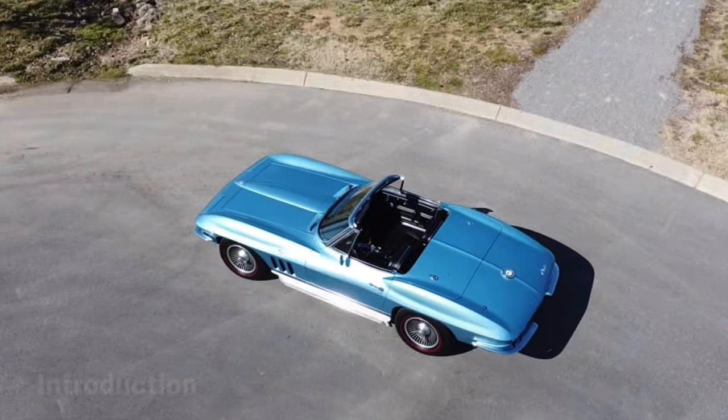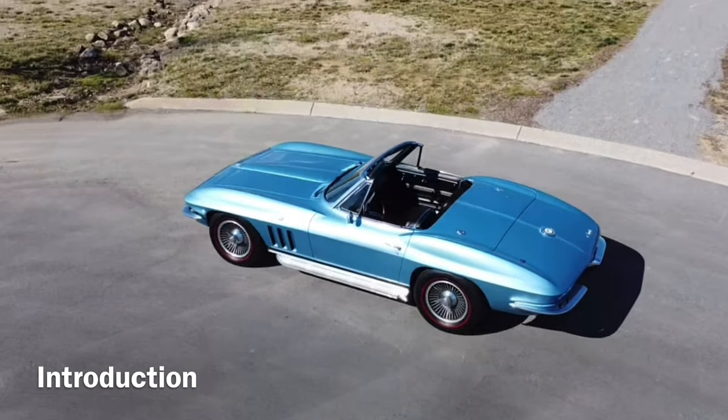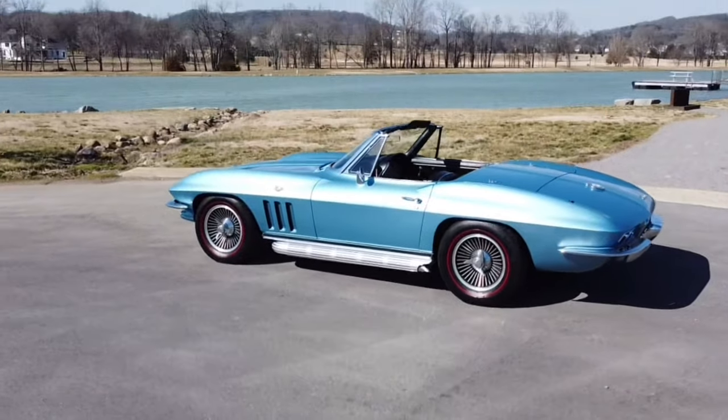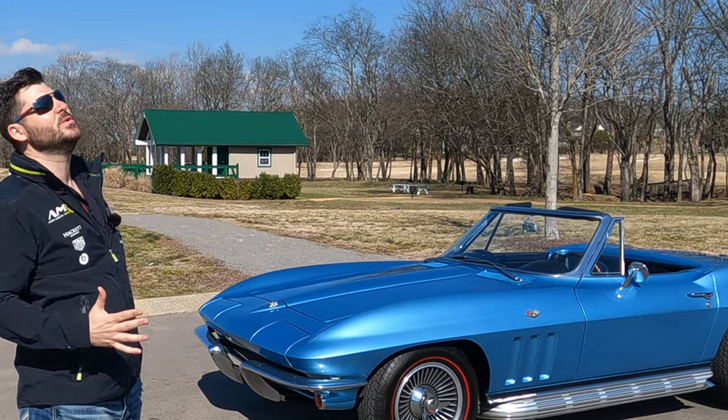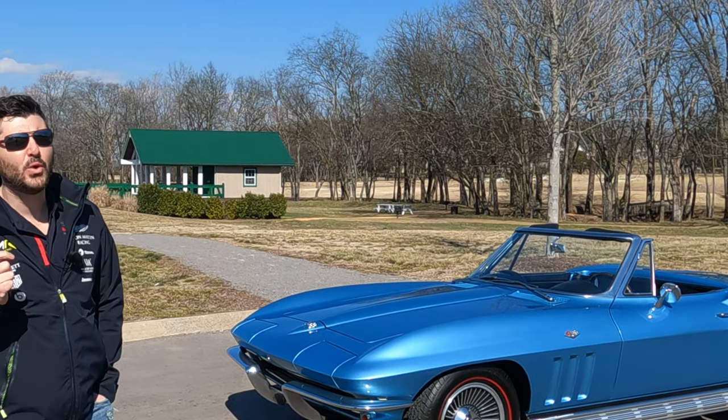Welcome to Driven Nashville. If you're new to the channel, we produce weekly enthusiast-driven car and truck content. We dropped a Hummer recently, but today we have a very, very cool, very special 1965 C2 Corvette.